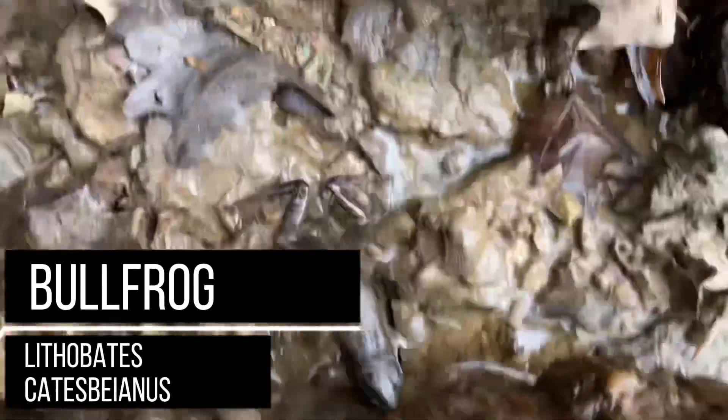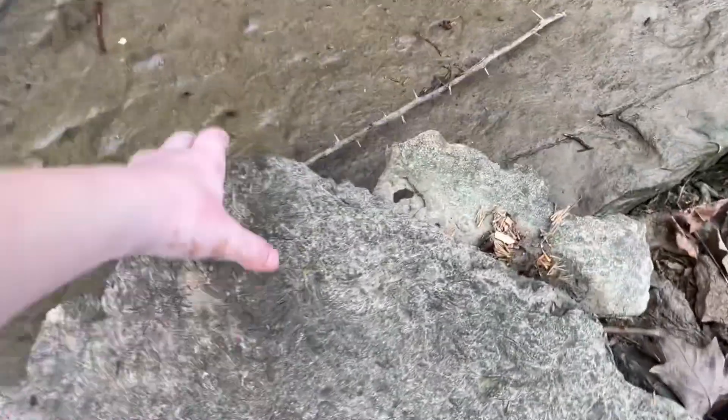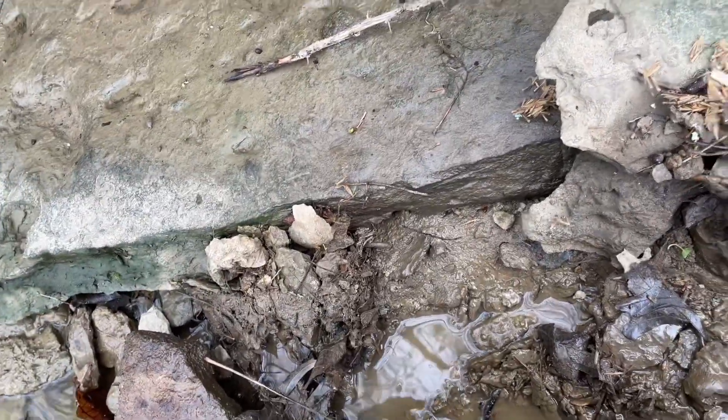Frog! I think I got the flip clip on camera, but there's a frog — a bullfrog underneath that rock right there, but he got away.